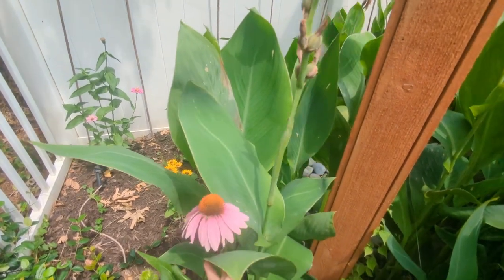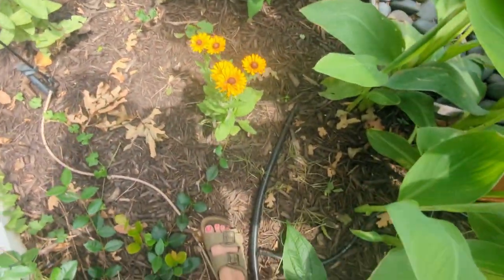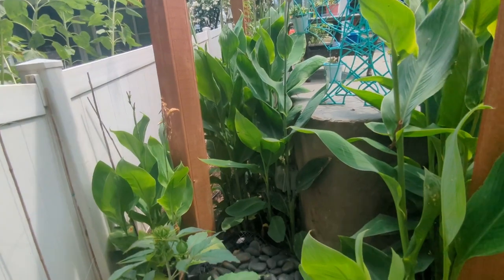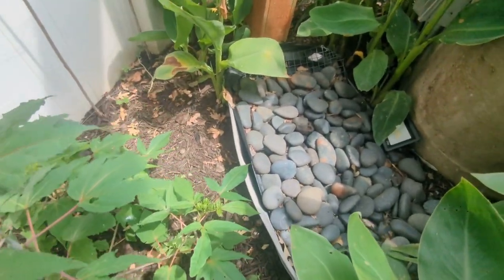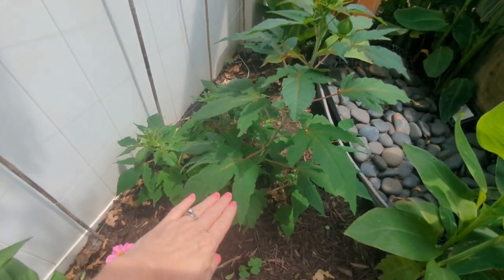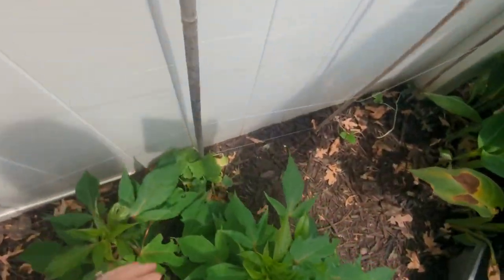Here's a black-eyed susan that really struggled and got eaten but is finally starting to bloom. Here's the back side of our water feature with all the cannas going crazy this year. This is the Midnight Marvel hibiscus about to bloom — I think this is the most advanced bloom. It's probably double the size of when I picked it up last fall when it was just a tiny little plant. It's going to explode in blooms any moment and I am super excited.